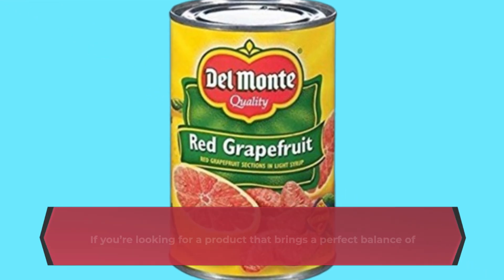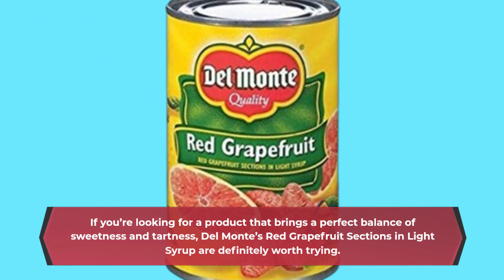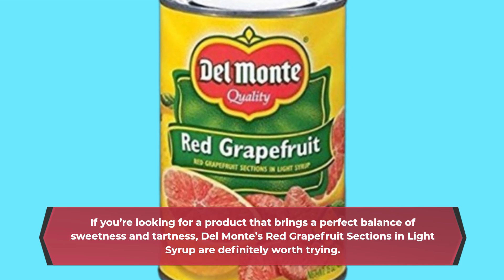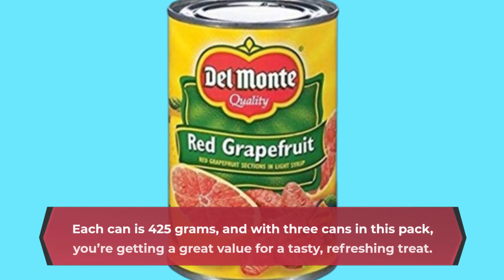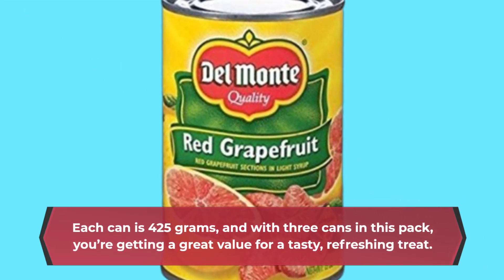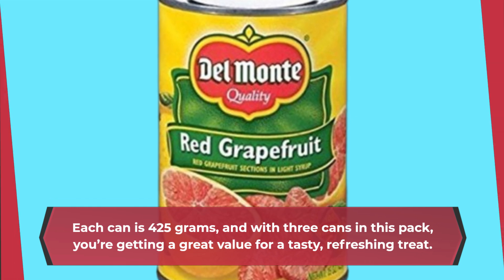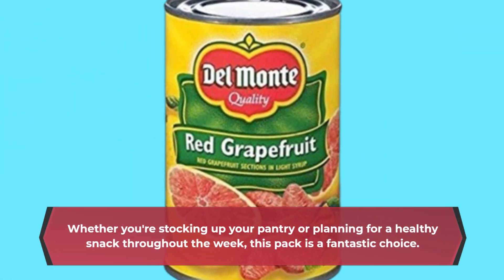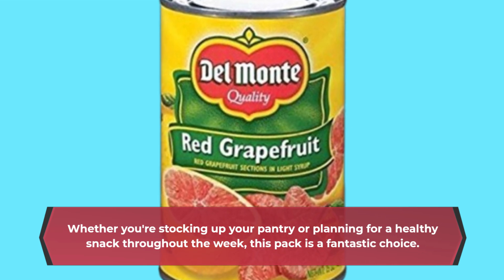If you're looking for a product that brings a perfect balance of sweetness and tartness, Del Monte's red grapefruit sections in light syrup are definitely worth trying. Each can is 425 grams, and with three cans in this pack, you're getting a great value for a tasty, refreshing treat. Whether you're stocking up your pantry or planning for a healthy snack throughout the week, this pack is a fantastic choice.